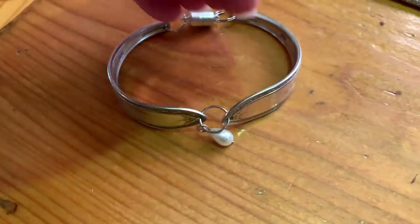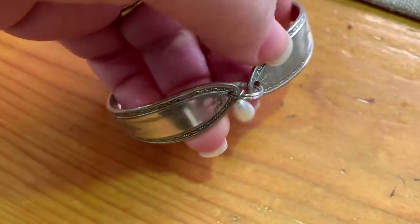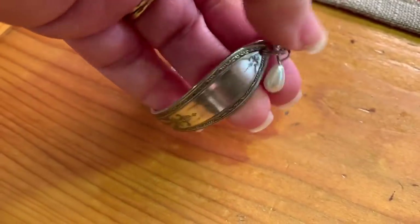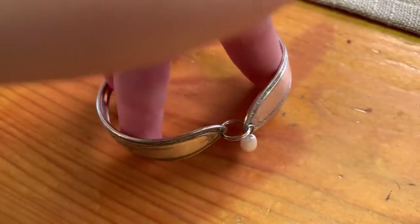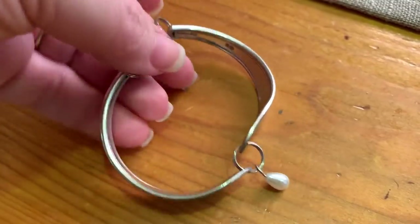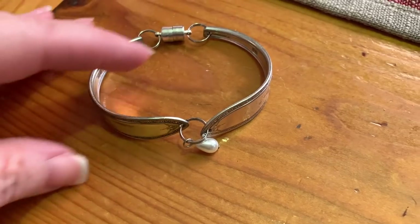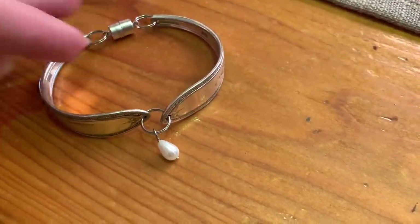I got a bracelet just like my mom's, except mine has a pearl and hers has a heart charm dangling from it. I love these because they're handmade by a couple at the vintage market who use old silver-plated silverware to make them. It has a nice magnetic clasp, so it's easy to get on and off. I already have earrings, a necklace, and a ring, so now I have a complete set. I love unique handmade items.